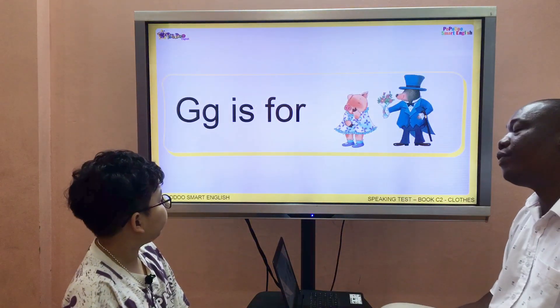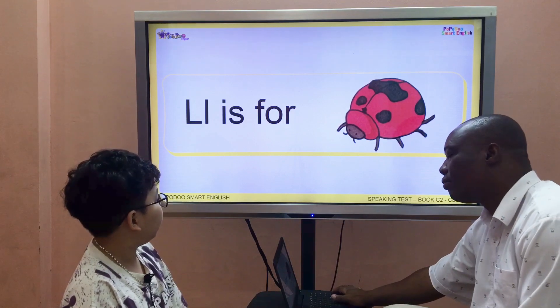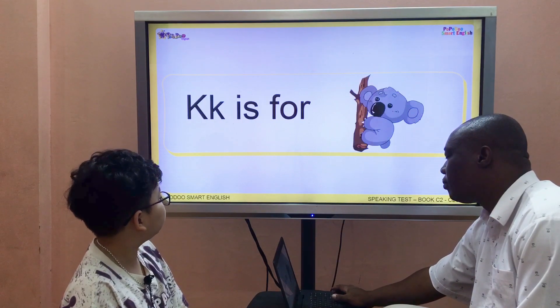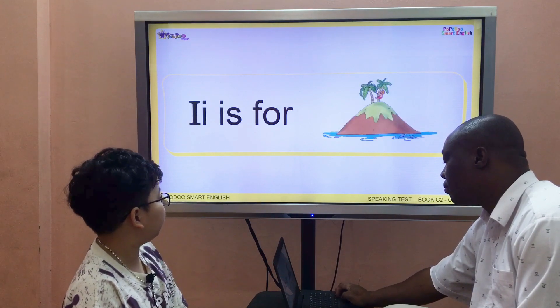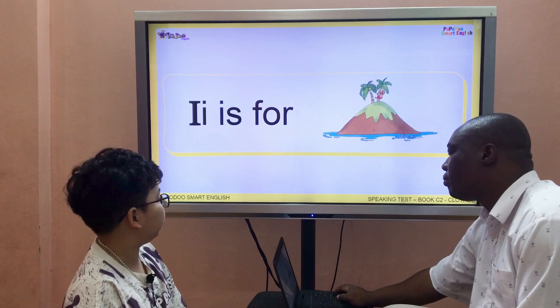Good. G is for gentleman. C is for gentleman. L is for ladybird. C is for jar. K is for cola. S is for hamburger. I is for iron.